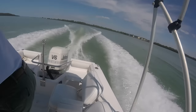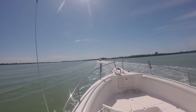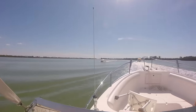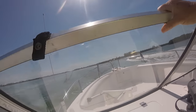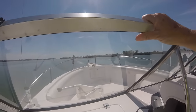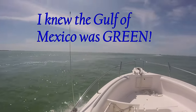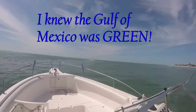We're going fast now. This is the Gulf of Mexico out there — we just left the Intracoastal and now we're almost in the Gulf of Mexico.